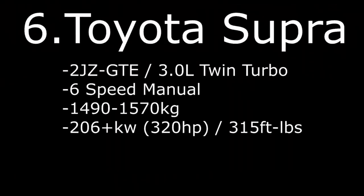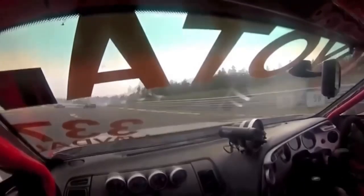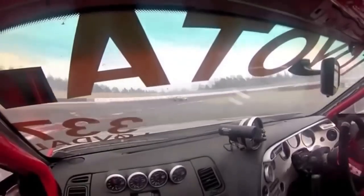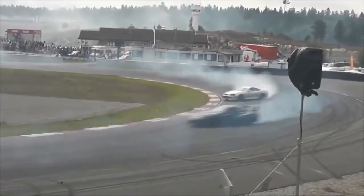Number 6: Toyota Supra with 2JZ-GTE 3.0L twin-turbo, 6-speed manual, weight 1490–1570kg with 206+ kilowatts and 320 horsepower.